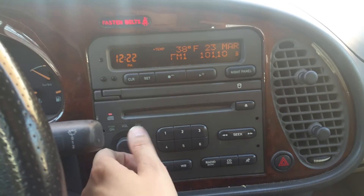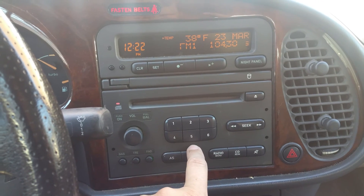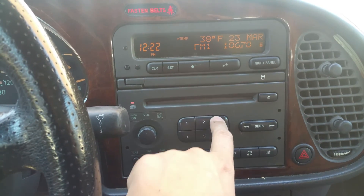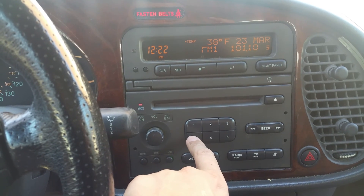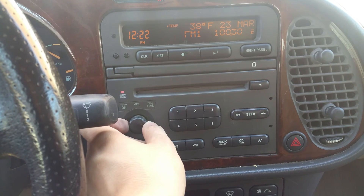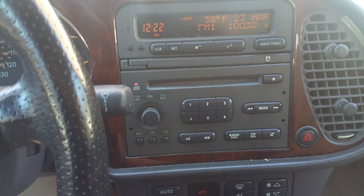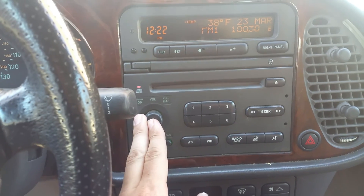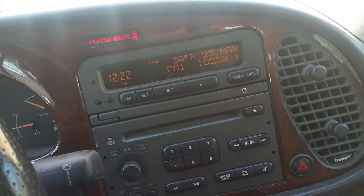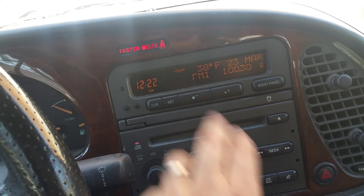Moving over to the radio — it tunes to stations nicely. All speakers appear to be working the way they should. The pixels on the screen are nice; usually these cars have burnt-out pixels but this car seems to be in pretty good shape.